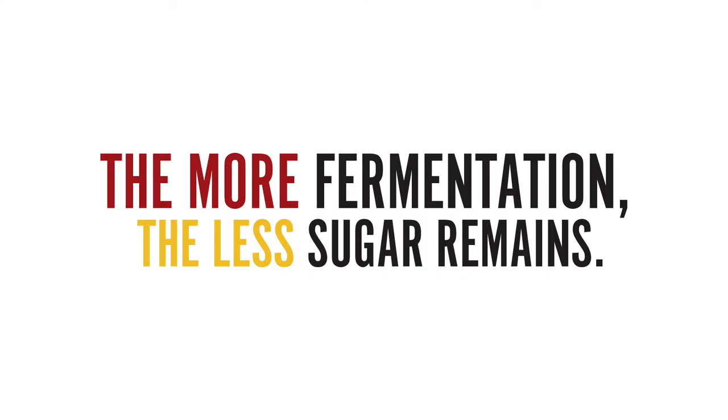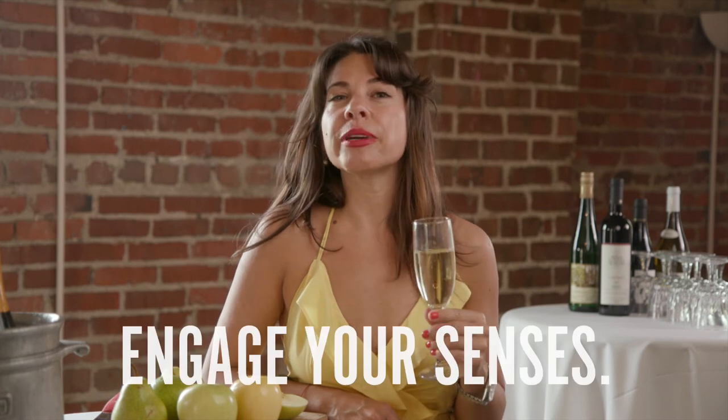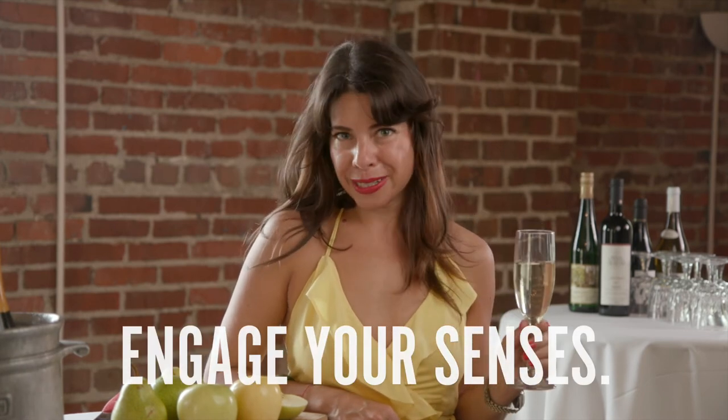Alcoholic fermentation happens when yeast feeds on sugar. Basic science tells us the more fermentation, the less sugar remains. As a very general rule, you can expect something like Prosecco, which is lower pressure, to be a little bit sweeter and silkier than Champagne, which is extremely dry and crisp. There are plenty of exceptions to this rule. That happens when winemakers add a little bit of sugar and wine back in the bottle to adjust the sweetness level. So when you are looking at your Champagne or sparkling wine and trying to figure out how sweet it will be, your nose and your palate will definitely come into play.